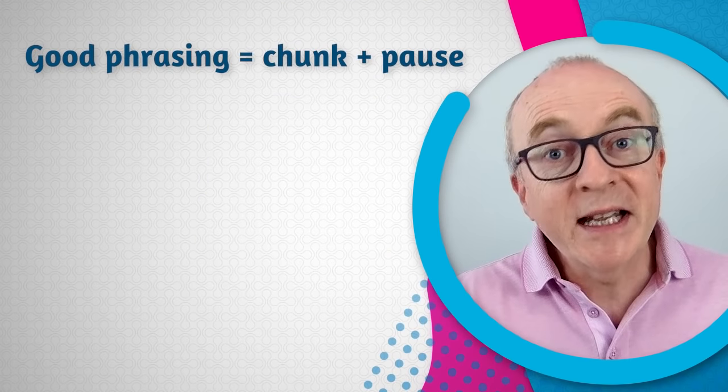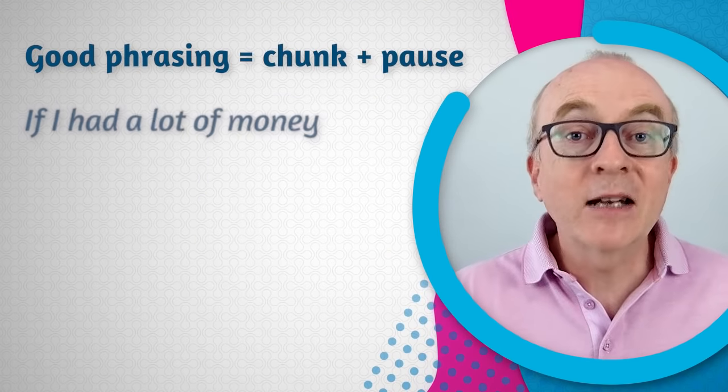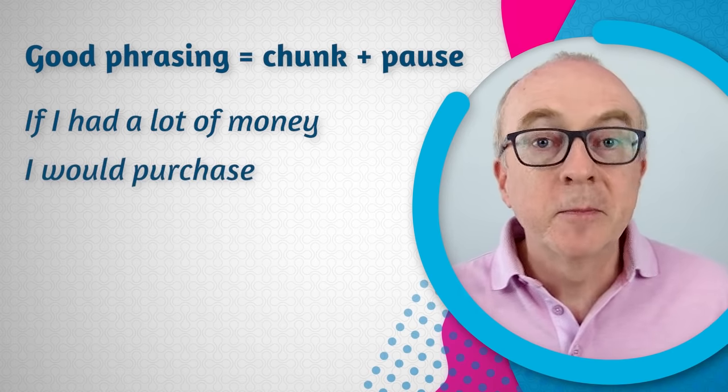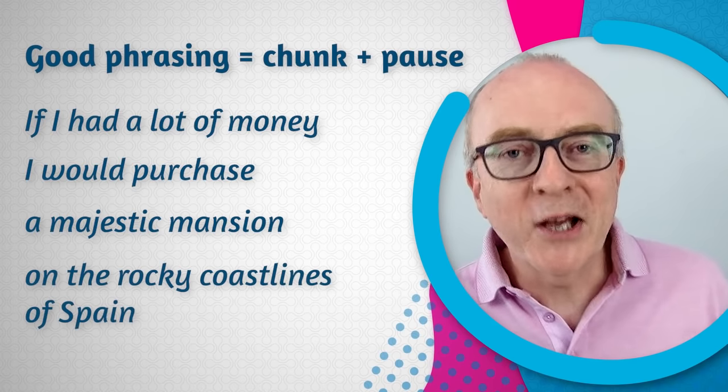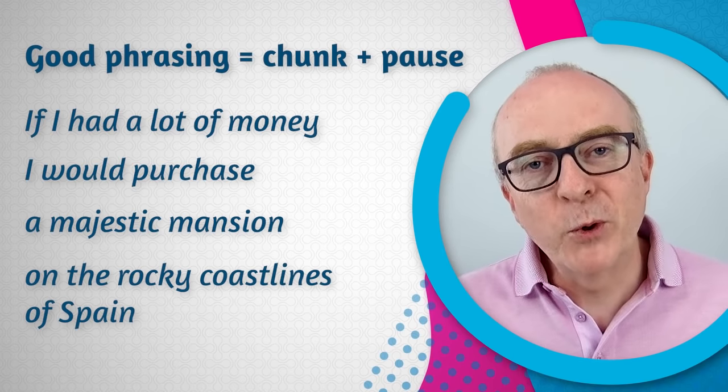The pause at the beginning, even for two or three seconds, is very powerful because it tells the listener that you've heard them and that you're paying attention. It helps build trust and respect with the listener, whether it's a colleague, a friend, or an examiner. And then phrasing — having a chunk and a pause in the right place: 'If I had a lot of money' — pause — 'I would purchase' — small pause — 'a majestic mansion' — pause — 'on the rocky coastlines of Spain.' Powerful use of pausing.